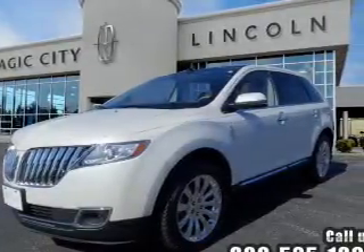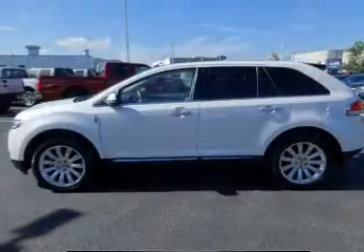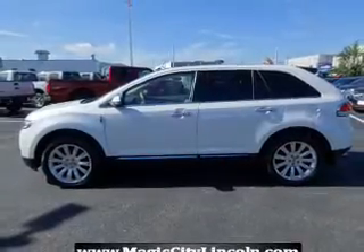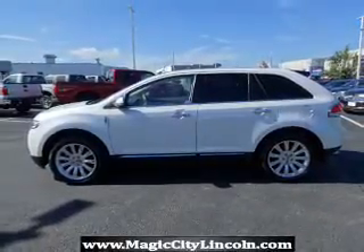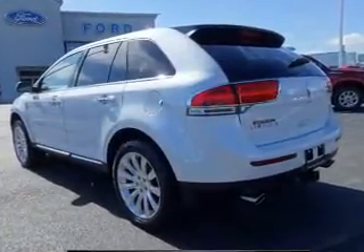Presenting the 2013 Lincoln MKX. It's powered by Front Wheel Drive, a 3.7-liter 6-cylinder engine, and an automatic transmission. With fewer than 25,000 miles, this vehicle has a long road ahead.